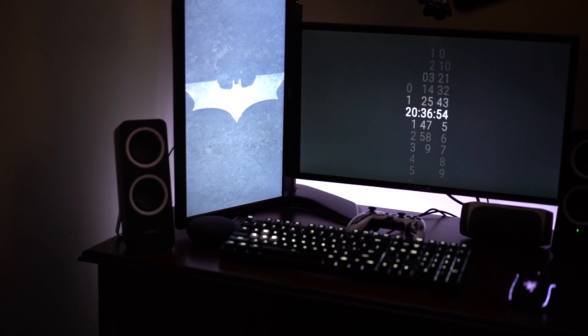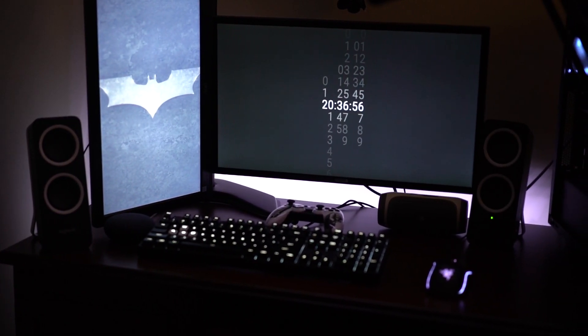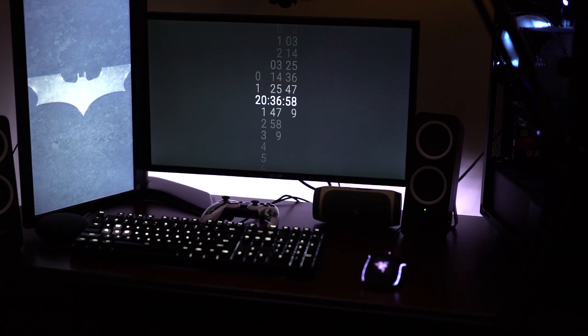Hey everyone, John from Collegiatek here and welcome to my 2018 fall desk tour. For any of you that have been following the channel for any amount of time, you'll notice that this desk setup has really been a labor of love over the past year or so.